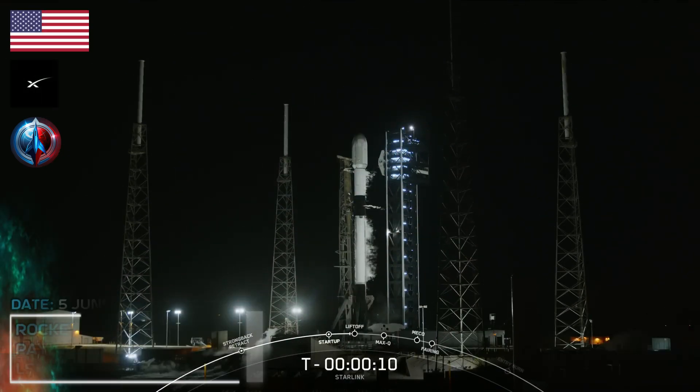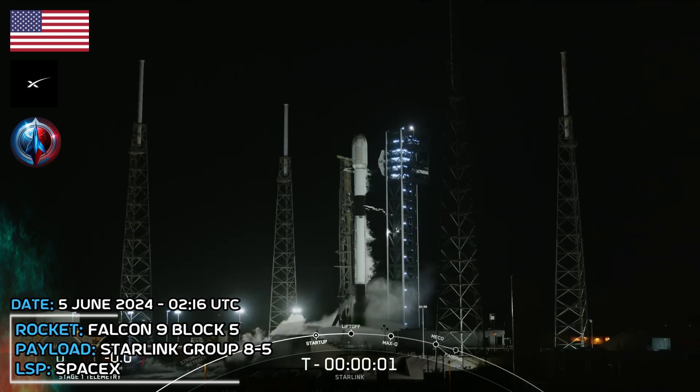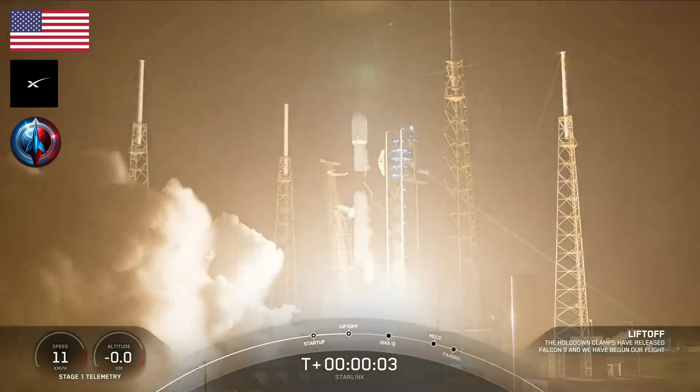T-minus ten, nine, eight, seven, six, five, four, three, two, one, ignition, and liftoff. Go Falcon, go Starlink.